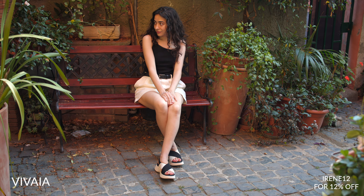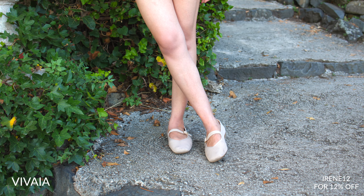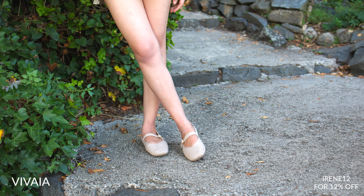I want to introduce you to Vivaia's Kara sandals — the perfect combination of style, comfort and sustainability. These vegan sandals are a must-have for anyone who wants to look good and feel good too. They're super lightweight and have a cushioned insole making every step feel like you're walking on clouds. The innovative arch support system ensures your feet stay comfortable and pain-free all day long.